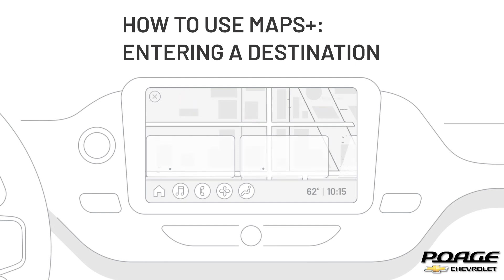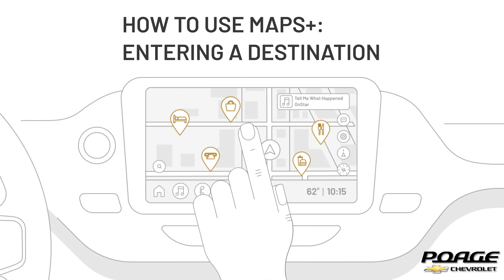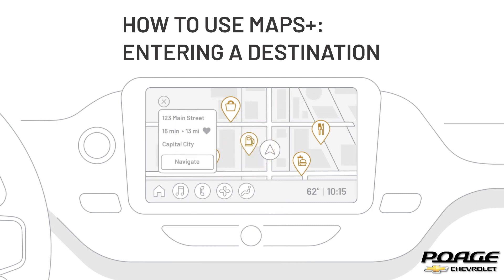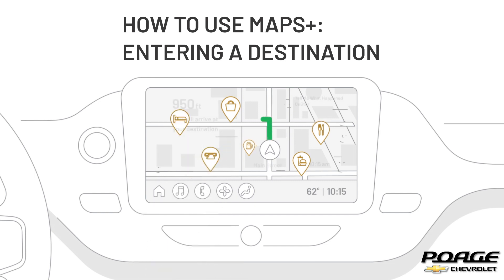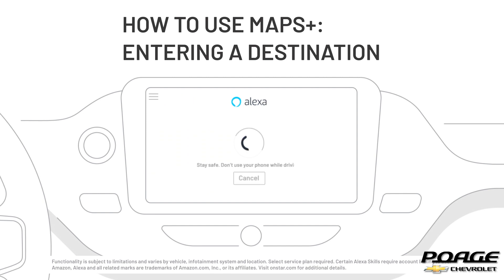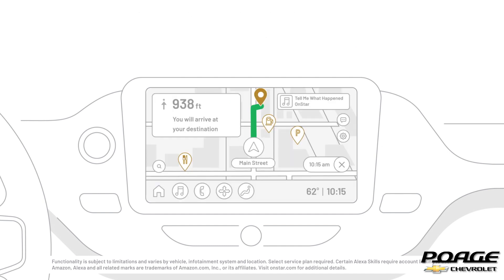To choose a destination from the map you see on the free drive screen along the way, press the points of interest icon on the center display. To select a destination that's not a point of interest, press and hold the location for a few seconds. After you select a destination, the app will display a destination card on the map. Tap the card and select Navigate to begin navigation. While driving, use the hands-free technology by asking Alexa built-in to search for an address or point of interest. Alexa will load the destination in Maps Plus and begin navigation.